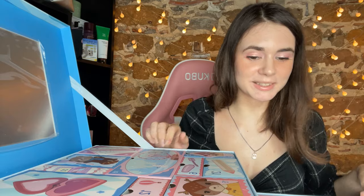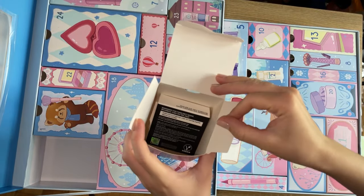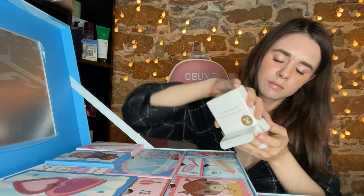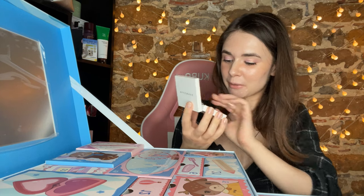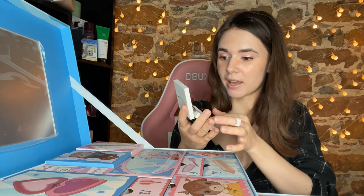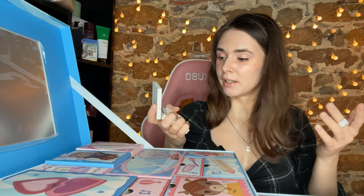Number fourteen — oh it's Wake Make Stay Fixed Packed Need It foundation powder. Very nice packaging. I wanted to try this powder for so long and now I found it here. The design is so cute, it looks very, very luxe. I'm very excited to try it. Wake Make is a nice brand — I have a highlighter and concealers from them that I really like.